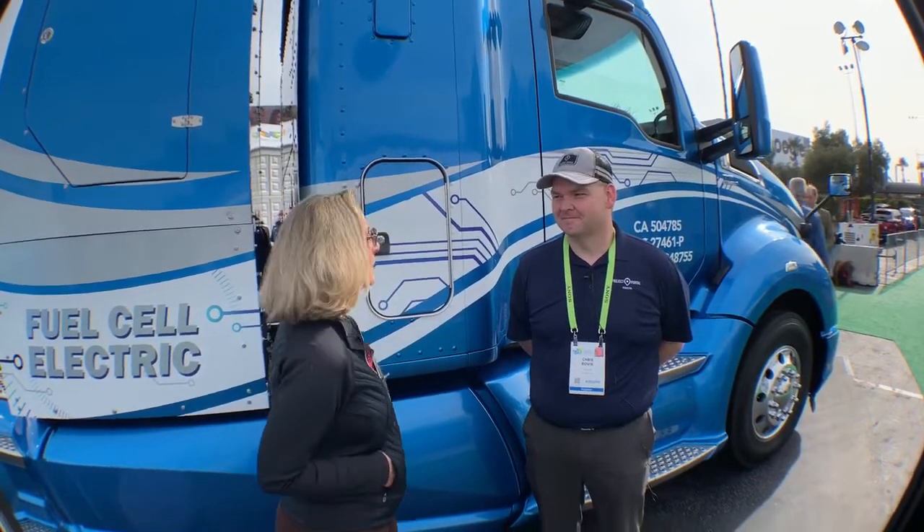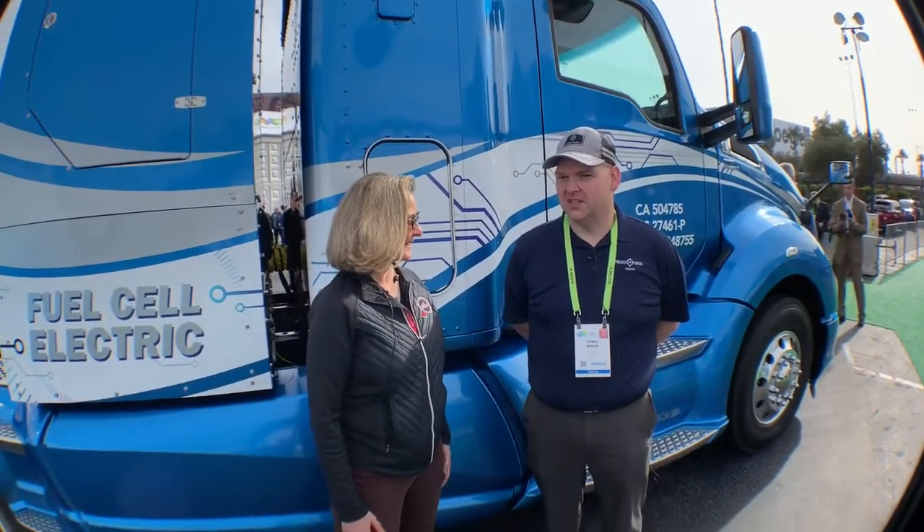Hi, I'm Luann Hammond, DrivingTheNation.com. I am here with Chris Rovic, the Executive Program Manager for the Drayage Trucks for the Portal Project at Toyota.